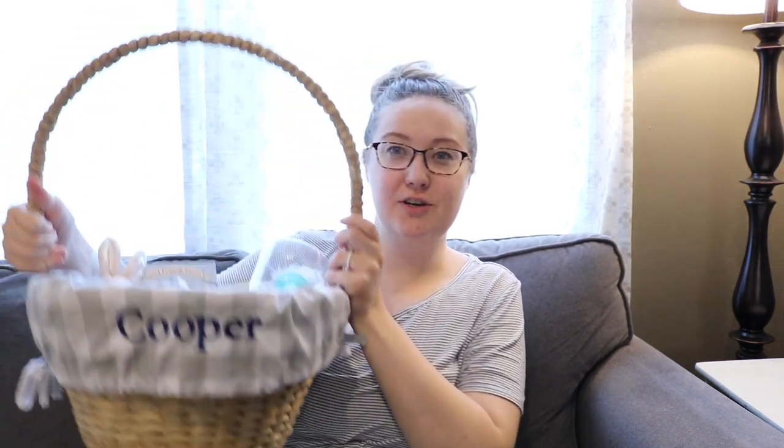Hey guys, welcome back to my channel. Today I'm going to be showing you guys what I have in my six-month-old son's Easter basket. Cooper just turned six months about a week ago, so it's all kind of infant-geared things and he's my only child. Don't forget to subscribe if you aren't and give it a thumbs up. If you guys want to see Cooper, stay till the end and I'll try to add a little short clip of him at the end of this video.